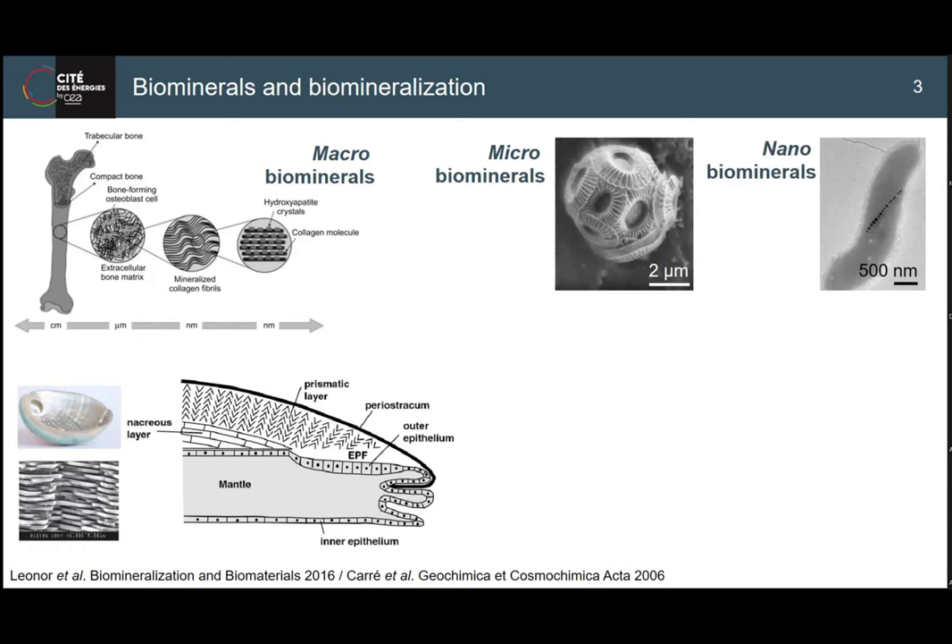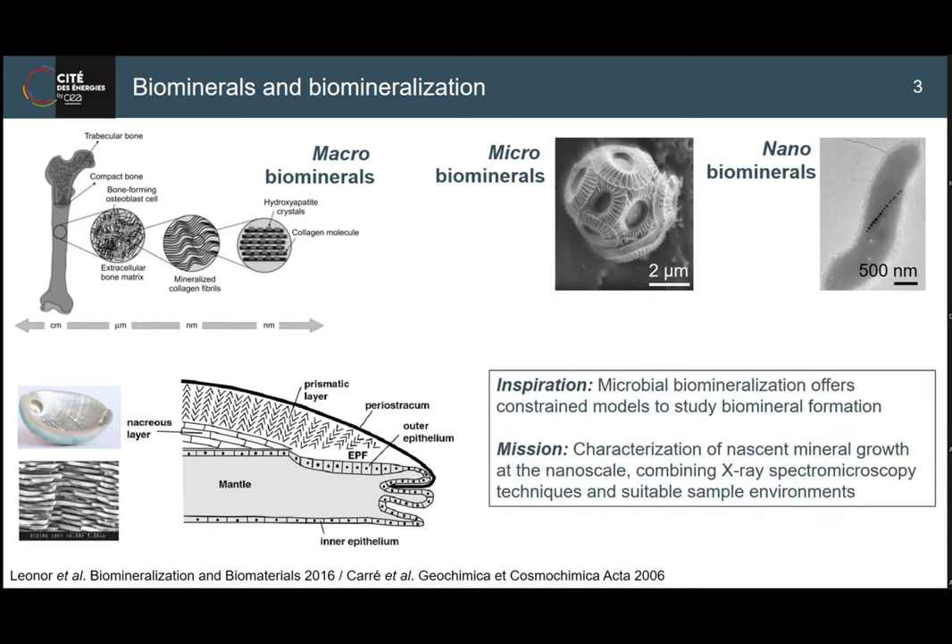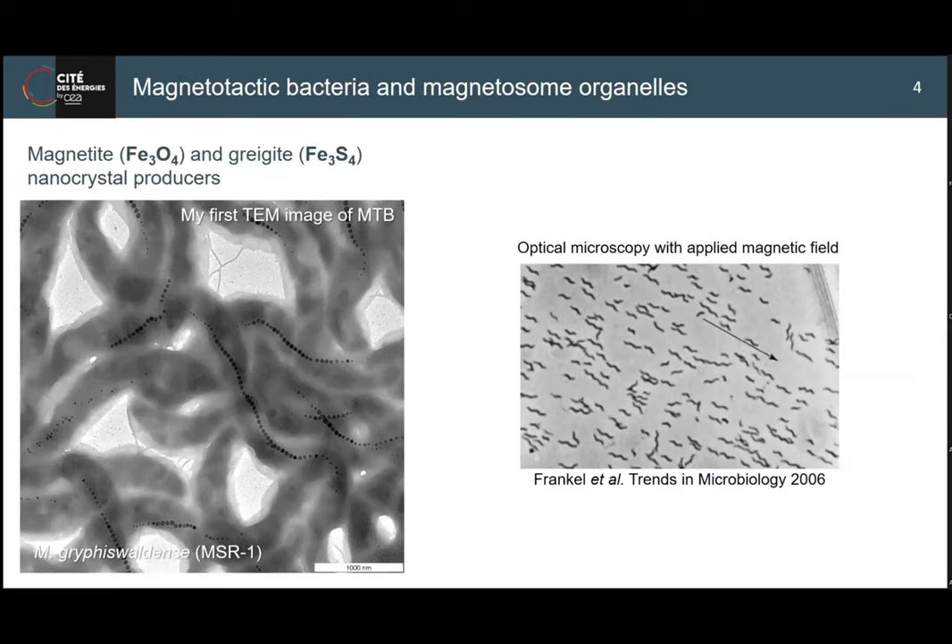The reason I found the MTB system particularly interesting is that it's a very constrained model - you're looking at the mineral forming in one specific organelle. My approach uses X-ray based spectroscopy and microscopy methods, because I'm interested to follow how magnetite is formed in this biological system and what chemical controls the bacteria uses to form this crystal. This is my first TEM image of MTB, and as a chemist, growing bacteria was very special for me.